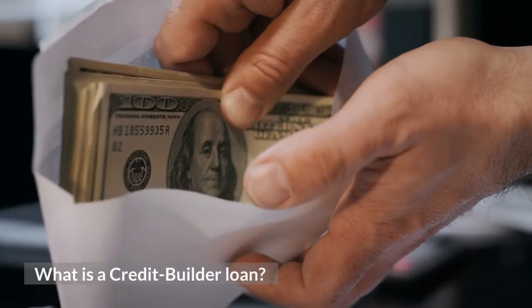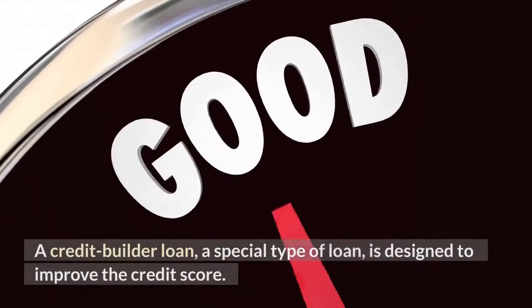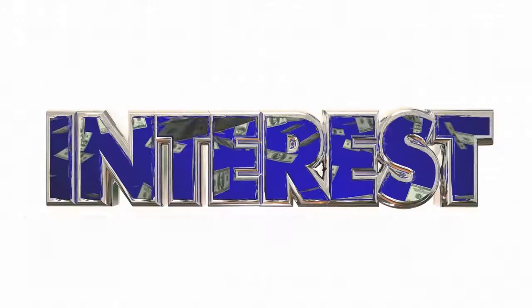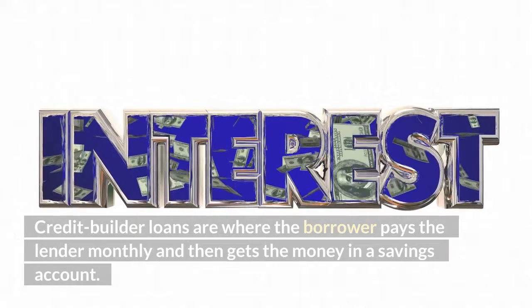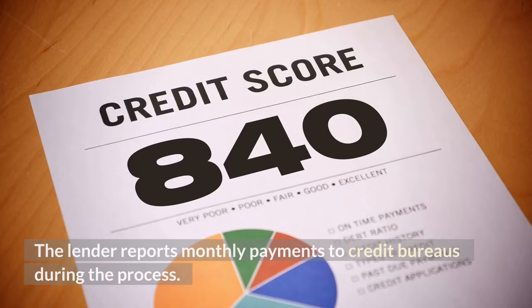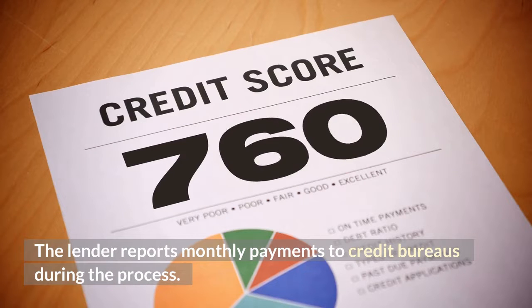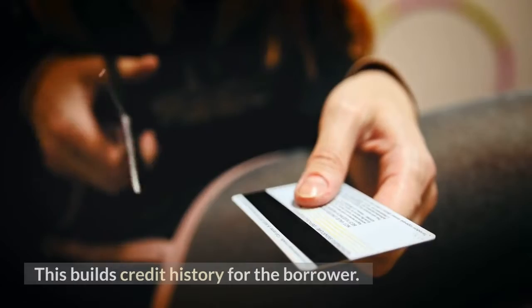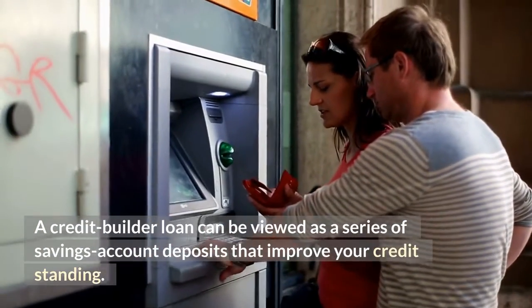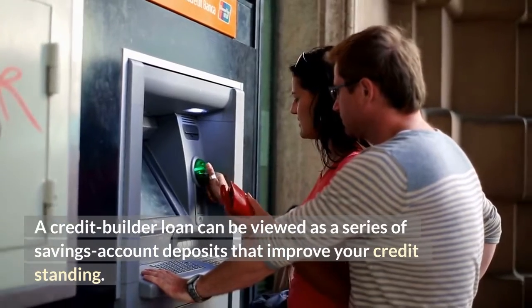What is a credit builder loan? A credit builder loan is a special type of loan designed to improve your credit score. Credit builder loans are where the borrower pays the lender monthly and then gets the money in a savings account. The lender reports monthly payments to credit bureaus during the process, which builds credit history for the borrower. A credit builder loan can be viewed as a series of savings account deposits that improve your credit standing.